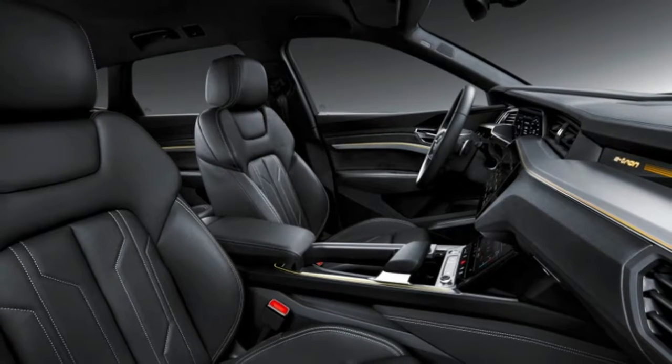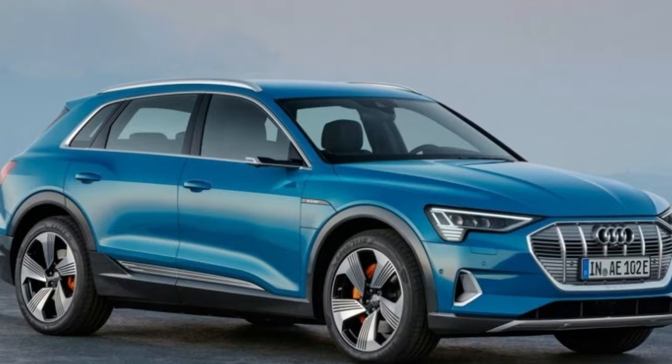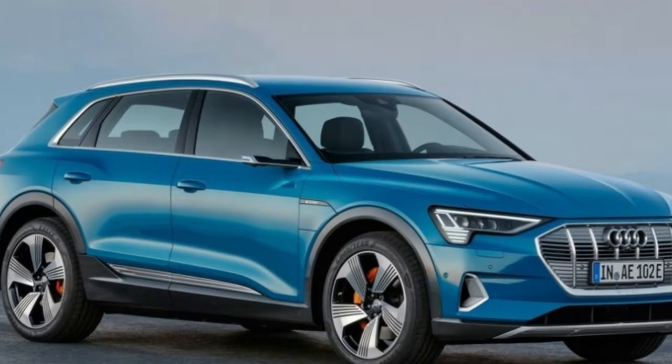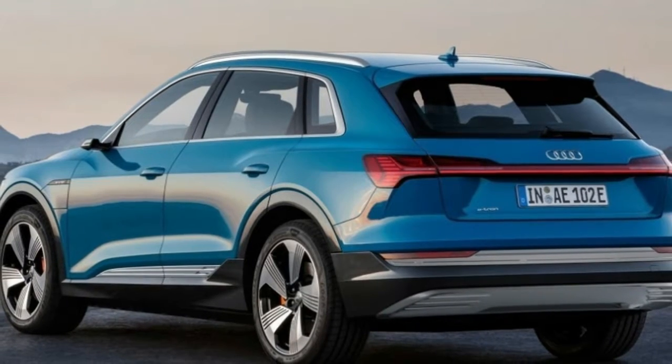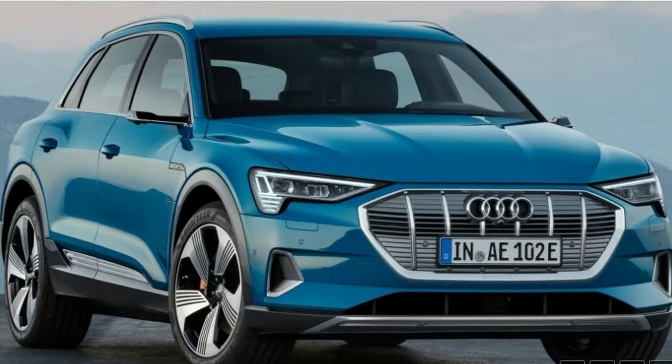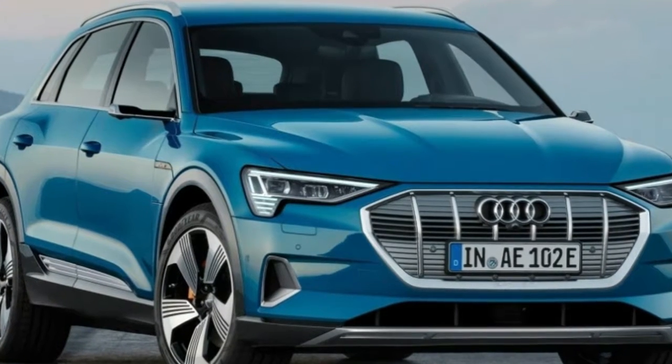The e-tron will serve as an experimental product in this sense, but other Audi models can follow. "I think it would be a beautiful world if you can go to a dealer with zero floor plan expense and proper, full gross on the car," said Scott Guell, Audi of America president.